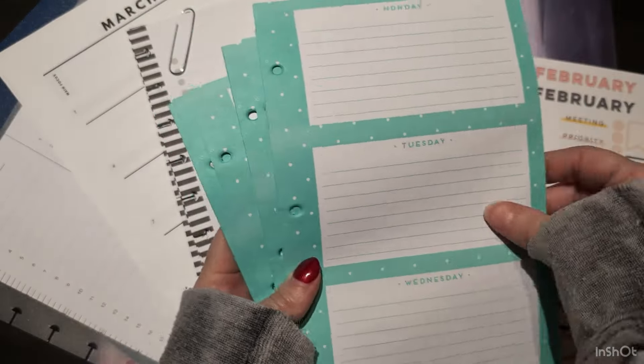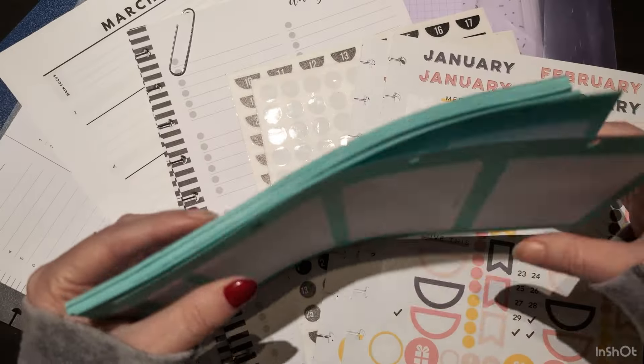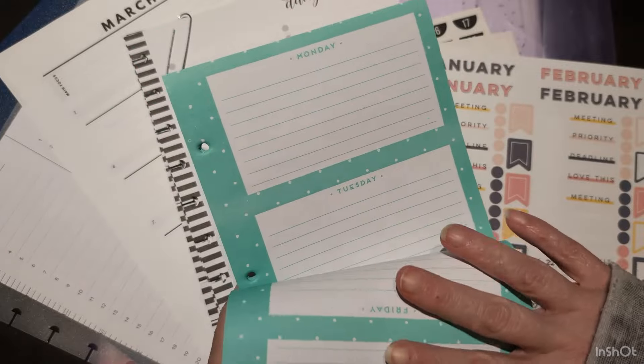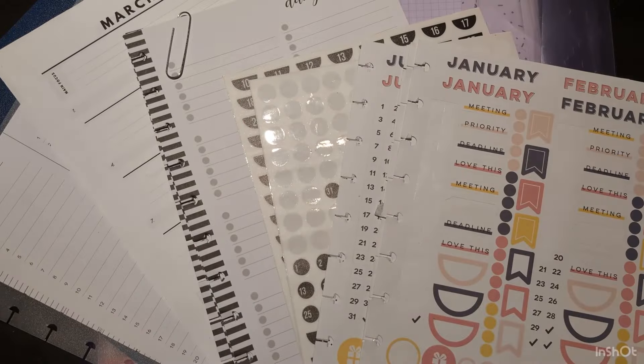I have these days of the week — Monday, Tuesday, Wednesday on the front, Thursday, Friday, and weekend on the back. They're meant for a three-hole binder. I mean, this is years ago, years old. So I thought, well, let's use these up. Okay, so that's something.